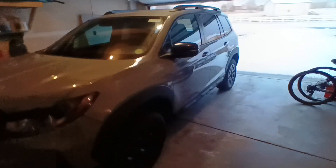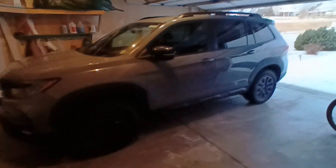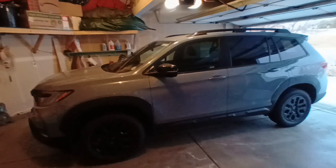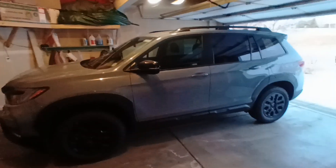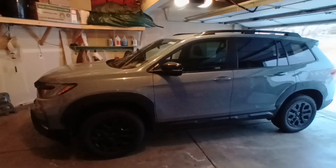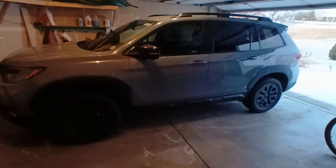The Trail Sport suspension felt a little bit less cheap, if that makes sense. It's a pretty cool car — I liked it, and I liked that it has no vibration, unlike my car.